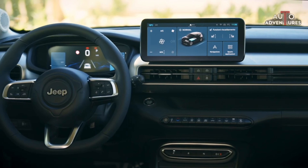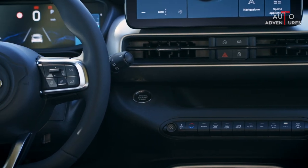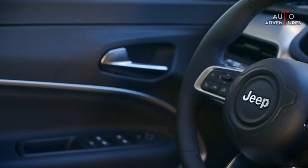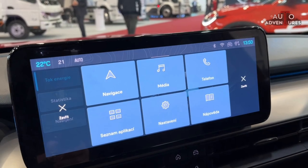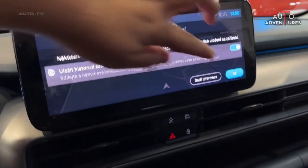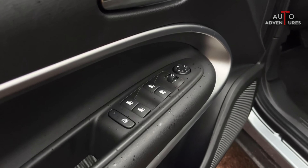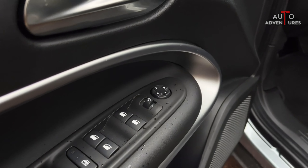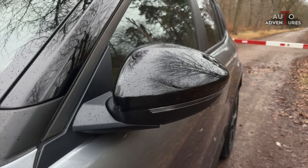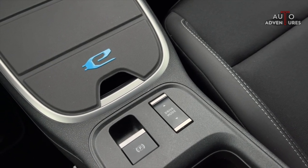Inside, the console design and the structure of the steering wheel do not make you feel like you are in something other than a car, avoiding the futuristic structure found in some other electric models. While you can perform many functions via the touchscreen, physical buttons are also included. While electric car manufacturers are eliminating physical buttons as a recent trend — with even side mirror adjustments now made on screens — the Avenger did well by not paying much attention to this trend.